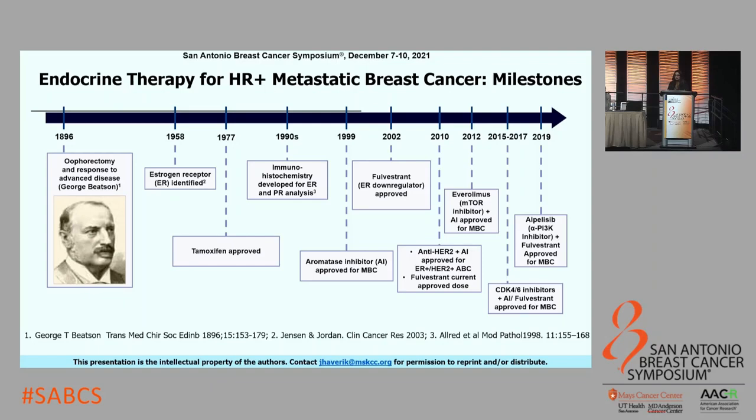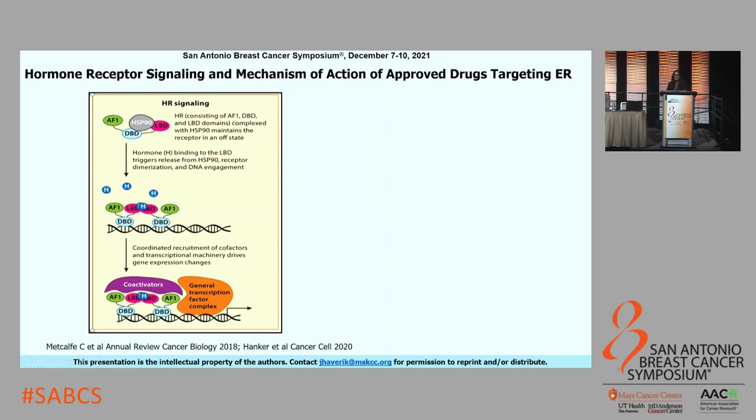Let's review how hormone receptor signaling really works. The estrogen receptor has the AF1 activation function 1 domain, a ligand binding domain, an activating function 2 domain, and a DNA binding domain. The receptor is complexed with Hsp90, which maintains the receptor in an off state. When estradiol binds to the ligand binding domain, it triggers a release from Hsp90, which causes receptor dimerization and DNA engagement, then coordinated recruitment of cofactors and transcriptional machinery, which drives gene expression changes.